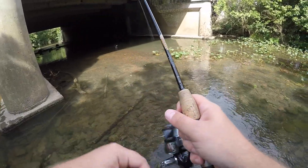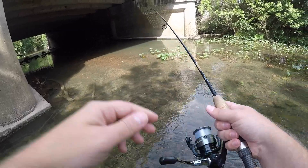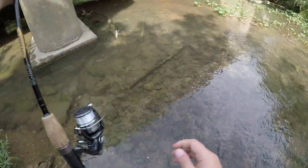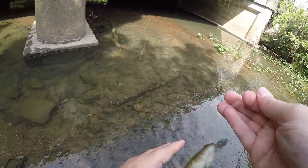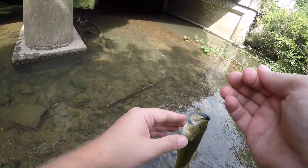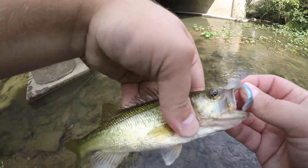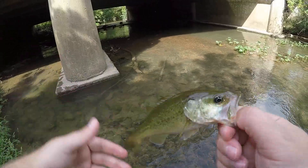That didn't take long! What I thought was a smallmouth may actually be some really teeny little largemouths.